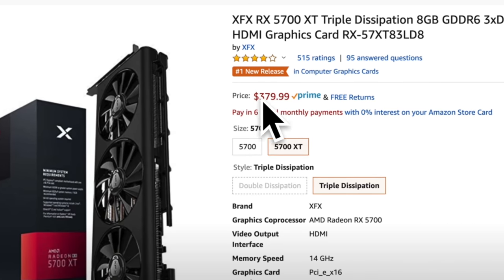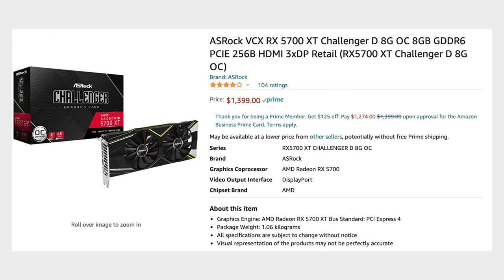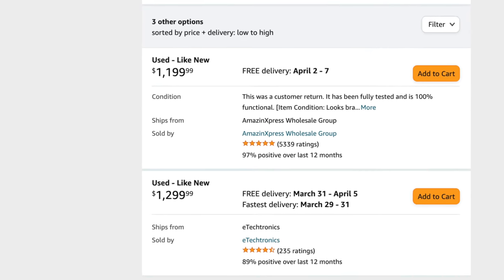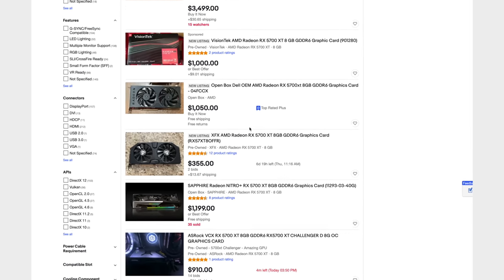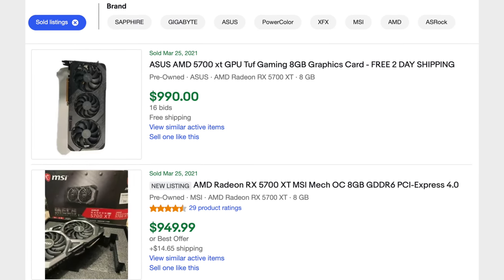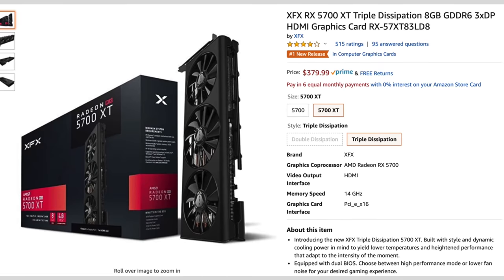That's $380 for a 5700 XT! And right now, there is literally only one listing for $1,400 brand new! Or if you look at used Amazon listings, you can get it for $1,200. Just kidding, it's terrible! But for more realistic pricing, I checked eBay to see the prices they're actually selling for right now, and it looks like around $950 to $1,000 is the current fair price. That's insane, considering that you used to be able to buy a 5700 XT for $380 just 8 months ago!